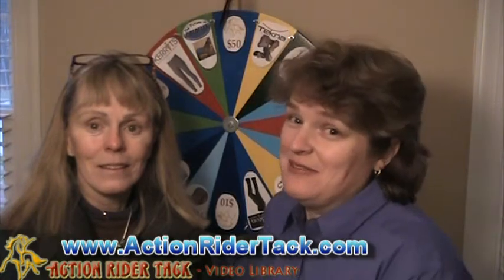Hey Action Writers, this is Deidre Huey with Action Ride Attack along with Candace Kahn, the owner of Action Ride Attack. Here again, it's Fan Friday, so we want to award one of you for being a special fan of ours on our Facebook page.